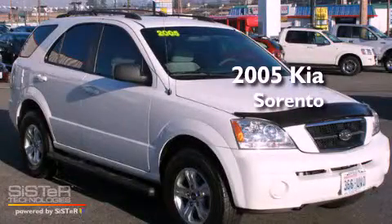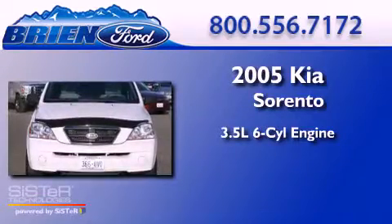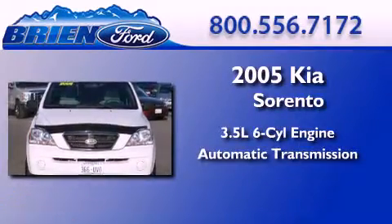This is a 2005 Kia Sorento. It has a 3.5-liter six-cylinder engine, an automatic transmission, and four-wheel drive.